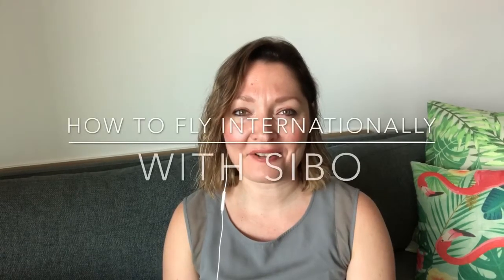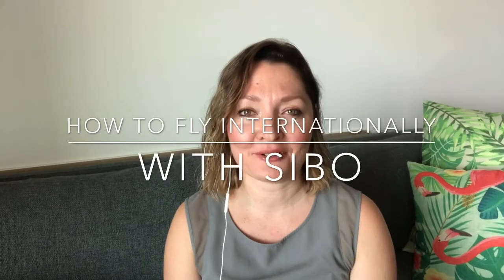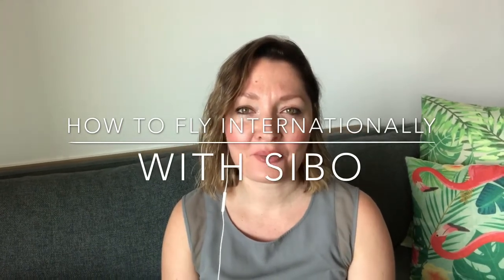Hi everyone, it's Rebecca from The Healthy Gut. Today I wanted to talk to you about how you can fly internationally with SIBO. I'm here in Los Angeles, I've just flown here from Australia, and I wanted to share my hints and tips for making your international travel successful.